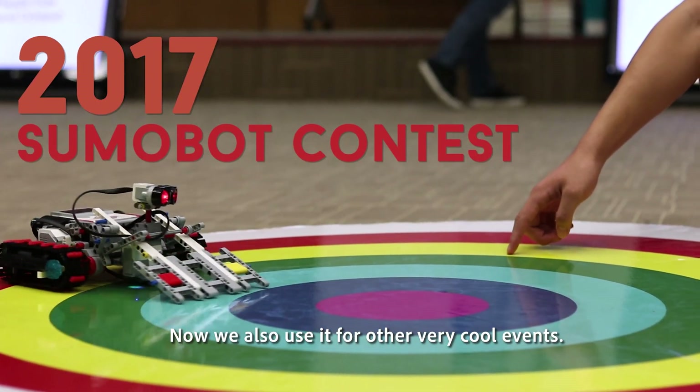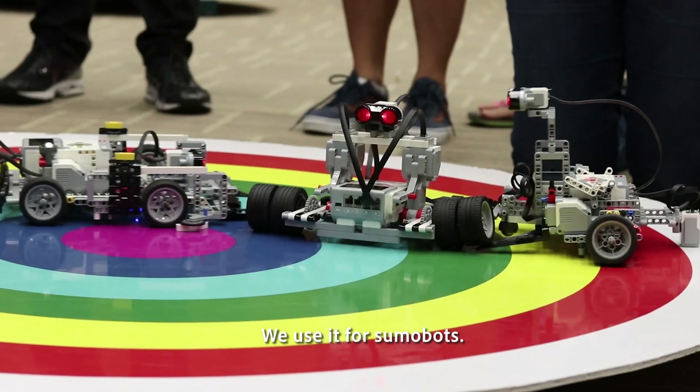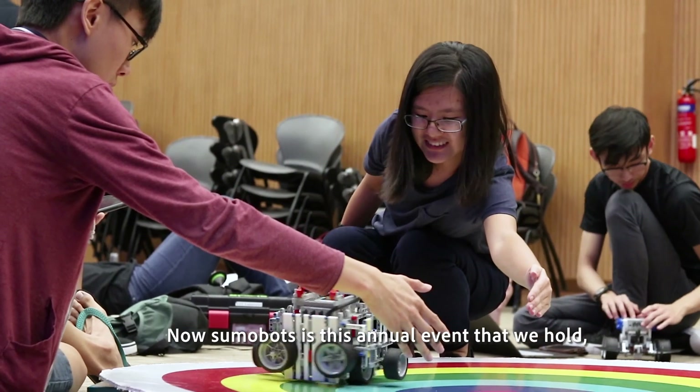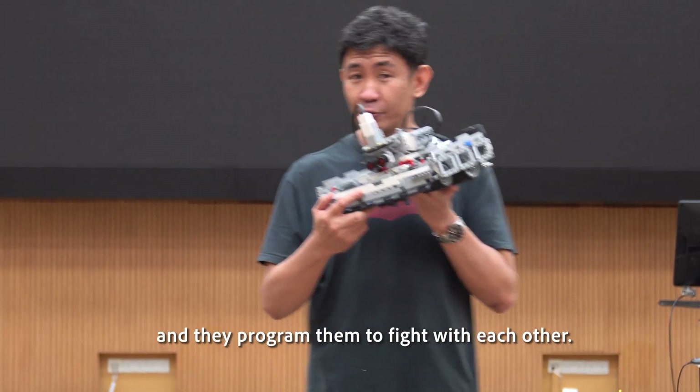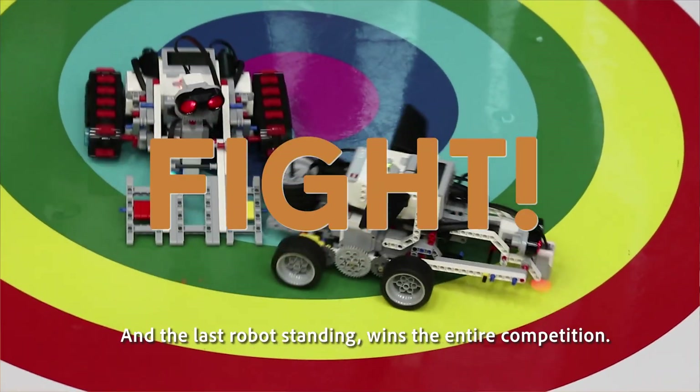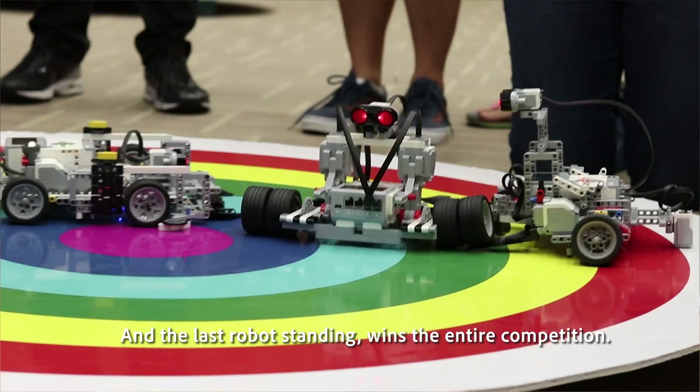We also use it for other very cool events. We use it for SumoBots — an annual event where students build robots out of Lego and program them to fight each other. The last robot standing wins the entire competition.